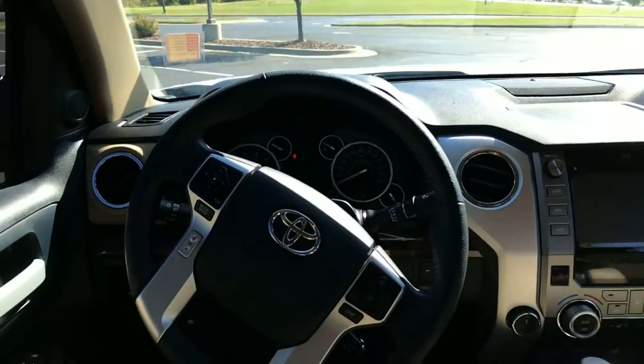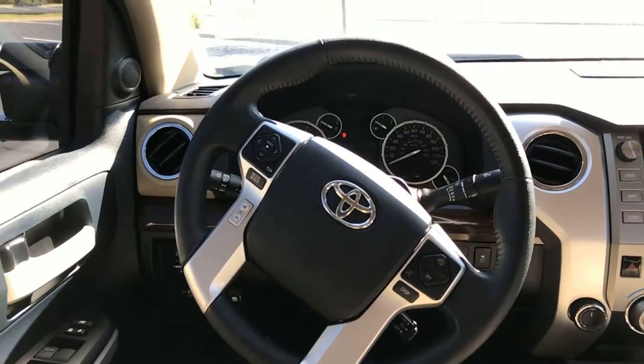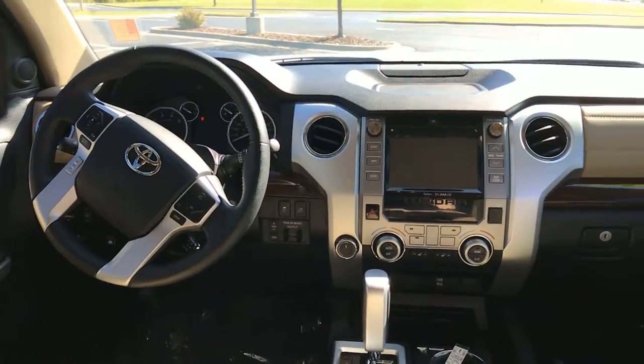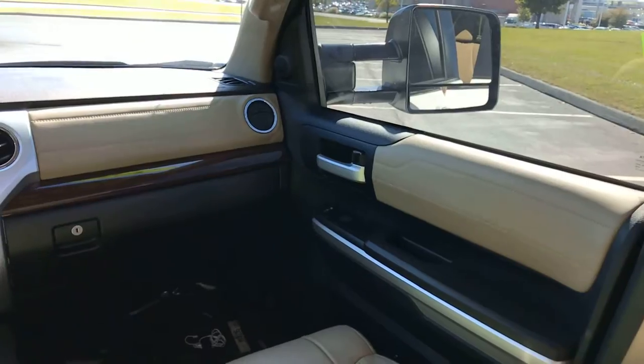On the leather-wrapped steering wheel, you're gonna have your audio controls on the left, and your display, Bluetooth, and cruise control on the right side. Power locks, power windows, and power seats as well. It does have the upgraded JBL audio — that is Toyota's premium audio system.